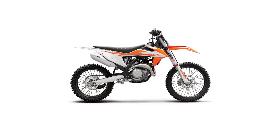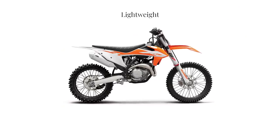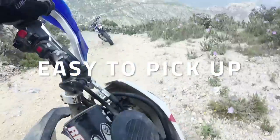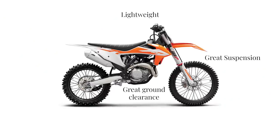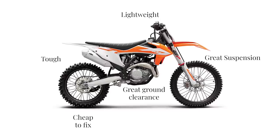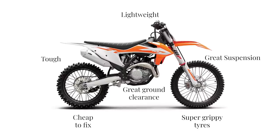With all that in mind, the bike that would best solve these problems would probably look something like this: number one, it'd be lightweight; number two, it'd be easy to pick up and easy to manoeuvre; it'd have great suspension and great ground clearance; it'd be tough; it'd be cheap to fix the damage; and it'd have super grippy tyres.